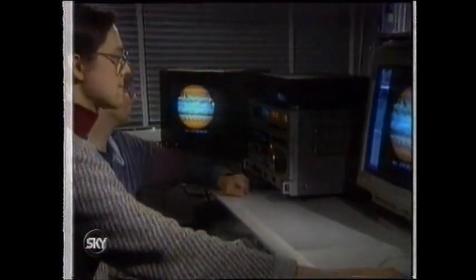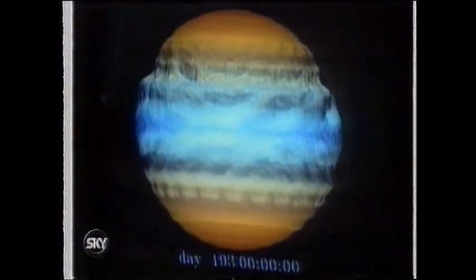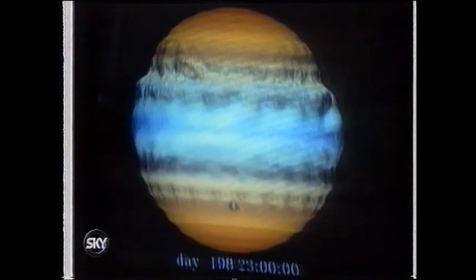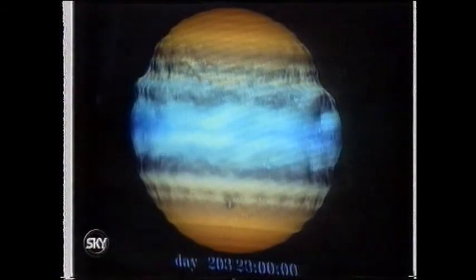Massachusetts Institute of Technology produced computer models of what would happen. The comet pieces will plunge down underneath the clouds — these beautiful ammonia clouds on the surface — plunge down underneath and finally just give up and explode. All of that hot heated gas will rise up, then fall back down, and you'll get — just like throwing a rock into a pond — this big splash and then the slower ripple.